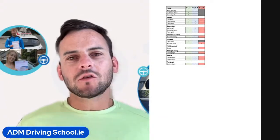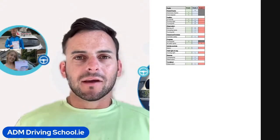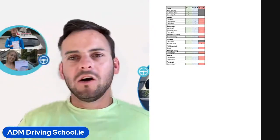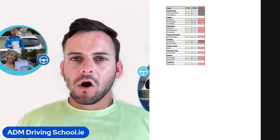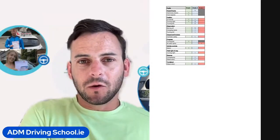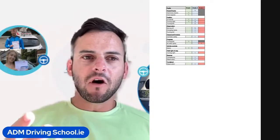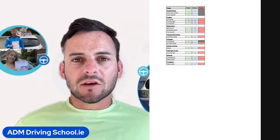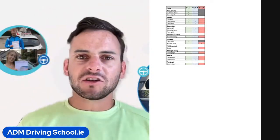Next we see she got five grade 2s for observation moving off. This is very important — observation moving off just means literally checking your blind spot just before you move off. It's so easy to do but also so easy not to do. She failed her driving test for that alone because you get four marks for the same thing — that's a grade 3. Five times she didn't look over her shoulder as she moved off.